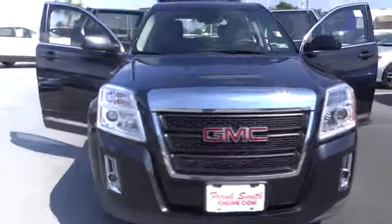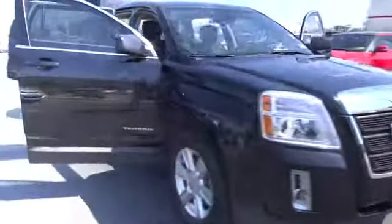2012 Terrain. The GMC Terrain combines the benefits of a crossover with the style and functionality of an SUV. Terrain offers uncompromised capability, a balanced stance, and a commanding view of the road, letting occupants enjoy a confident driving experience. An EPA-estimated 32-highway MPG is not bad either, and it is priced below $25,000.